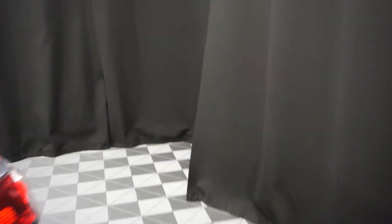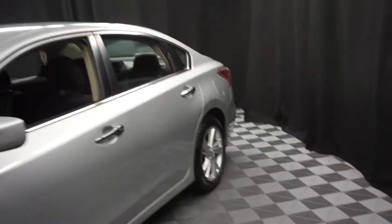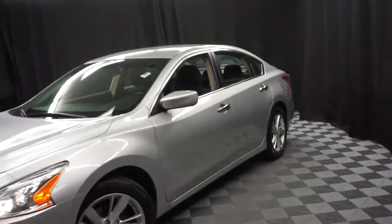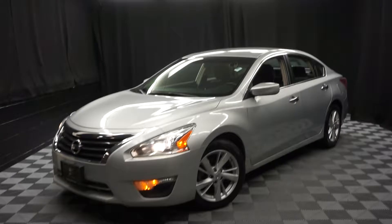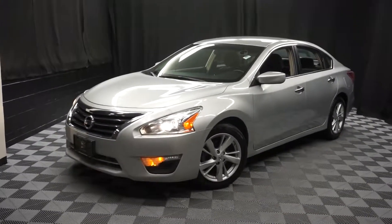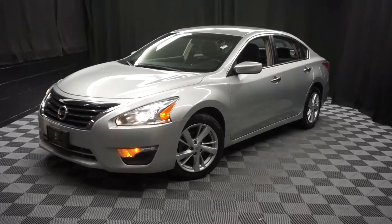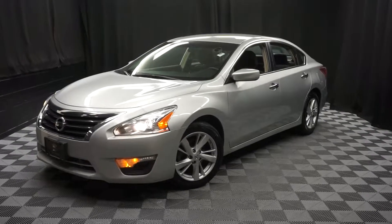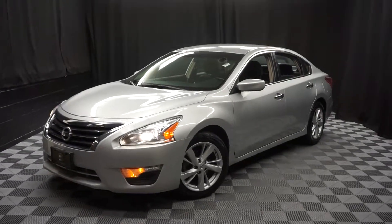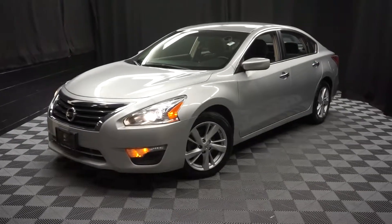Looking for more information on this 2013 Altima or any of the other 100 vehicles in our pre-owned inventory? Check out our 90,000 square foot pre-owned showroom. When you come here at Lexus Wilmington, you do car shopping indoors to avoid the elements — stay warm, stay cool, stay dry. Go to LexusWilmington.com for more information.